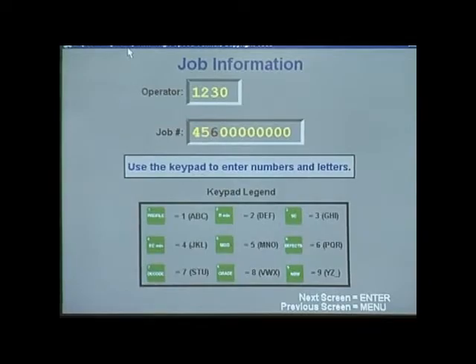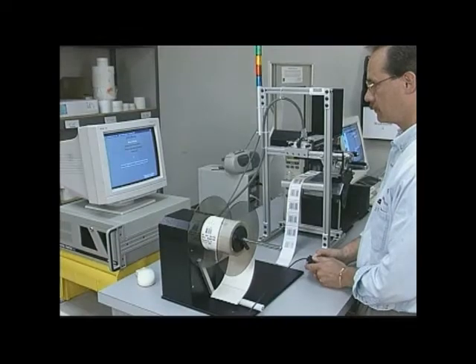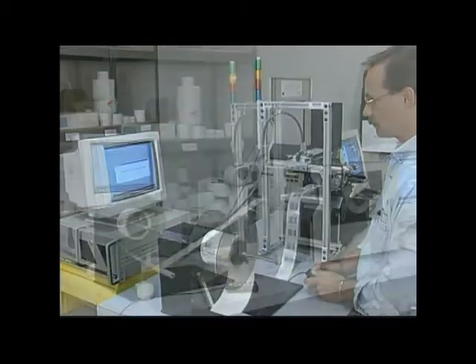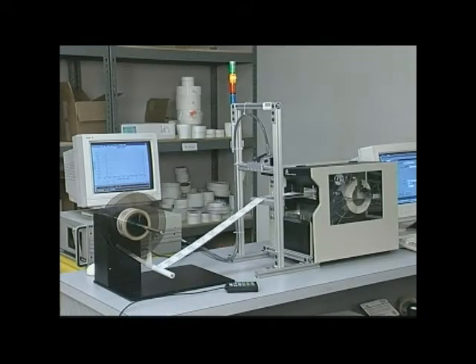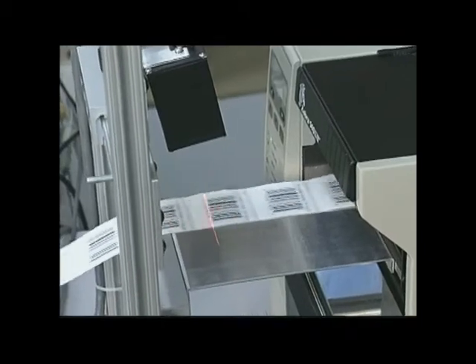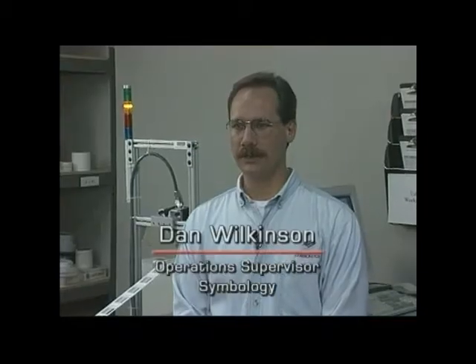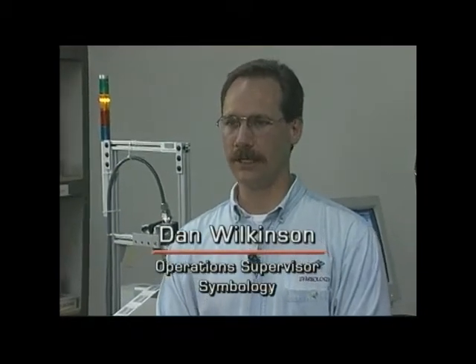The job setup process is simple to learn, and all information is input through the small 18-key keypad. The HSV was easily incorporated into Symbology's existing ISO 9002 certification. The high-speed verifier allows calibration to a known standard — NIST — and lets operators output records of the jobs produced, providing full data collection.